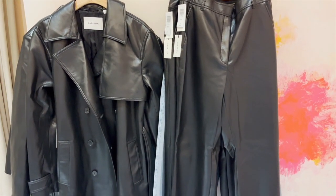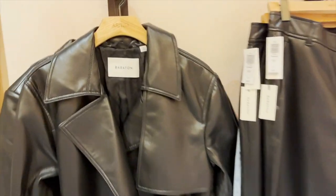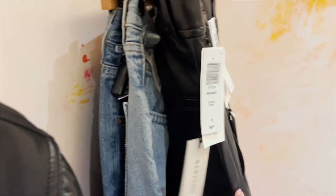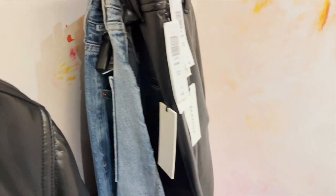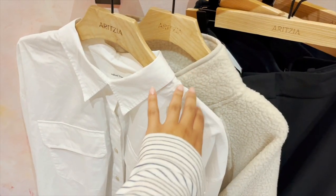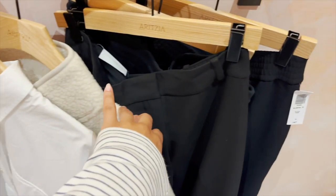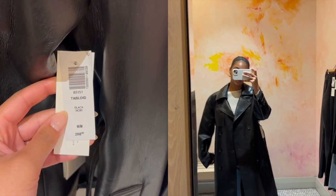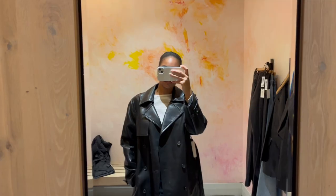Okay, we're in Aritzia! Here's the try-on situation: we've got a lot of leather going on — three leather coats, some leather pants, some jeans that weren't the right size so they won't make the try-on, a white button-up, a really nice sherpa jacket, and a couple pairs of black everyday pants I was really excited to try on. Switching to voiceover because you know how loud it is in Aritzia.